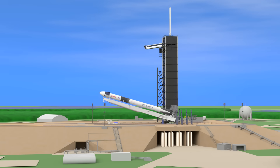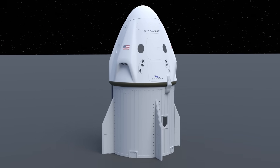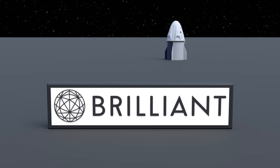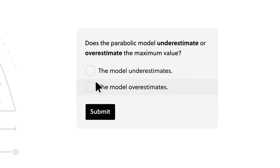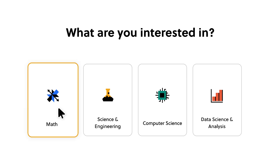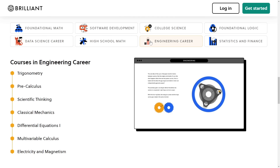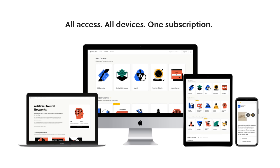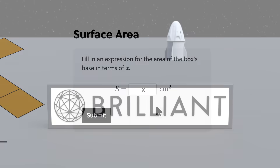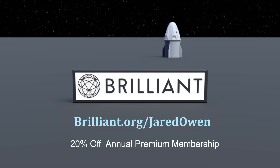We're about to learn about an incredible piece of engineering that has overcome significant challenges. To solve these challenges, engineers need problem-solving skills that take time to develop. This is why I'm glad to have this video sponsored by Brilliant.org. With Brilliant, you can learn math and science interactively — you can actively try things out and understand why things work the way they do. Brilliant has thousands of lessons to choose from in a variety of different areas, and you can learn anytime, anywhere. You can try everything Brilliant has to offer for free for 30 days by going to Brilliant.org/JaredOwen. The first 200 people will get 20% off Brilliant's annual premium membership.